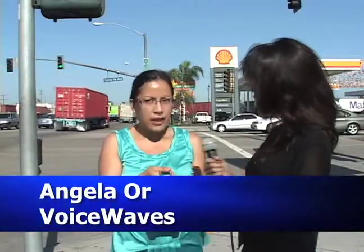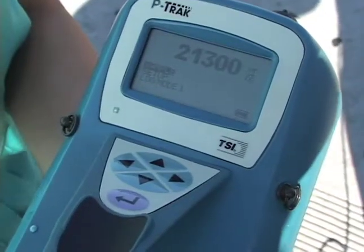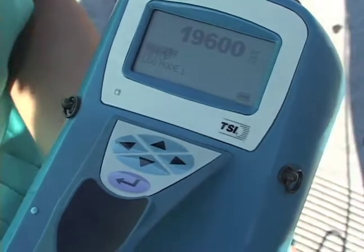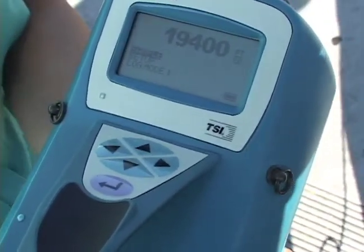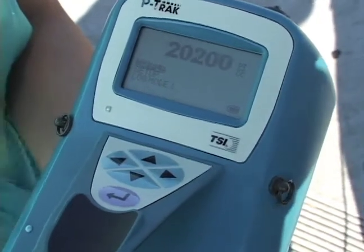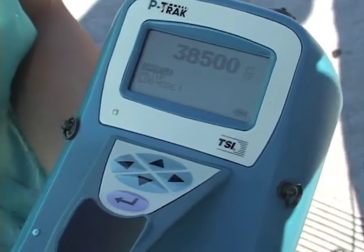Standing right here, can you give us a reading of what's on the device? Right now it ranges from 24,000 to 50,000. When trucks are passing by, it goes a little higher — this machine is pretty sensitive. Right now we're seeing about 20,500, and when a truck idles like it is right now, it's going up to 35,000.